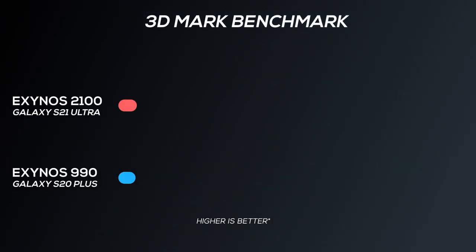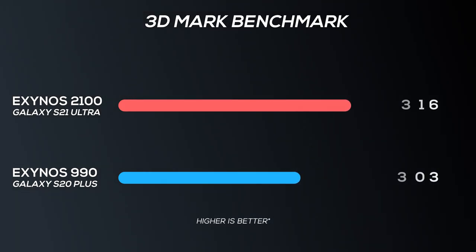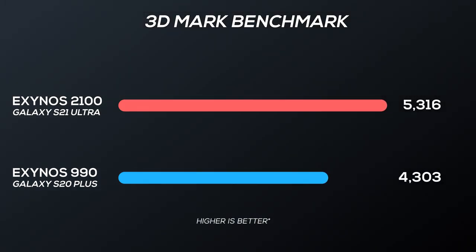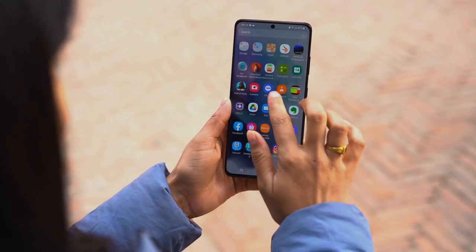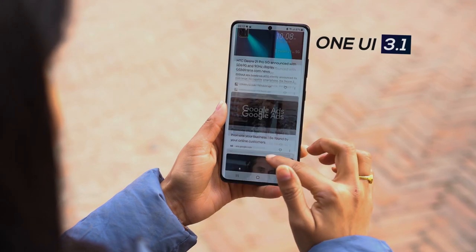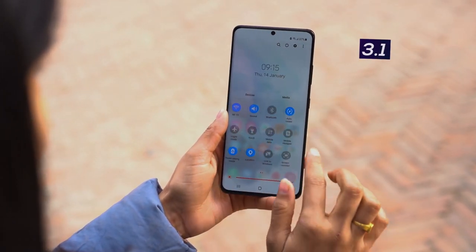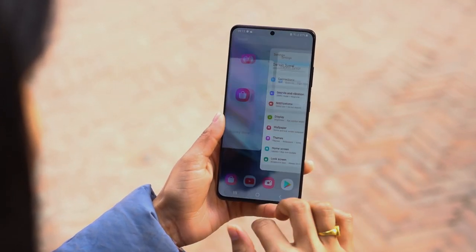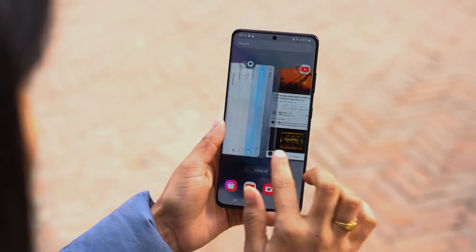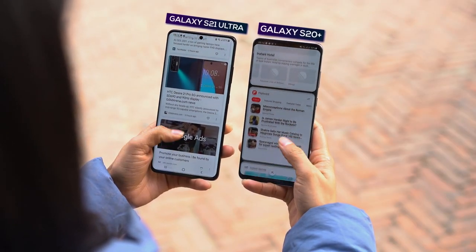Similarly, in 3DMark, which benchmarks CPU and GPU performance of a phone, the Exynos 2100 wins out with a lead of around 23%. Besides benchmarks, the S21 Ultra also feels more optimized and the new One UI 3.1 complements the performance really nicely. Everything is smoother than what we saw on the Exynos 990-powered phones last year. Moreover, the heating issue is gone for good as well. I also like how swiping left on the home screen now takes you to the Google News Feed.